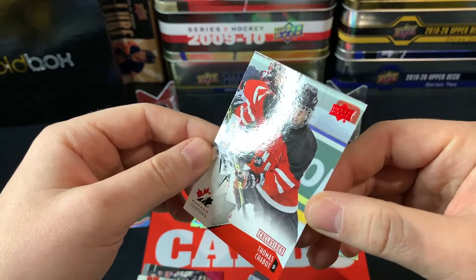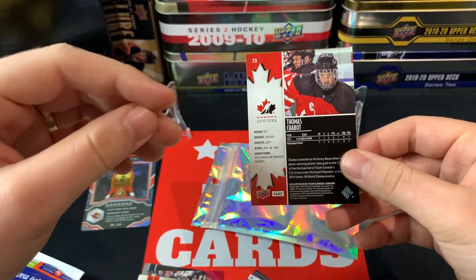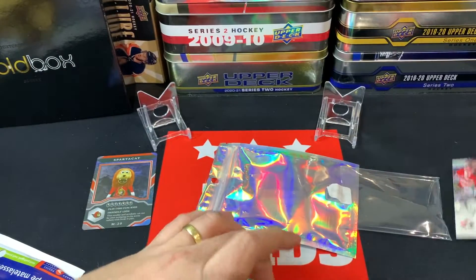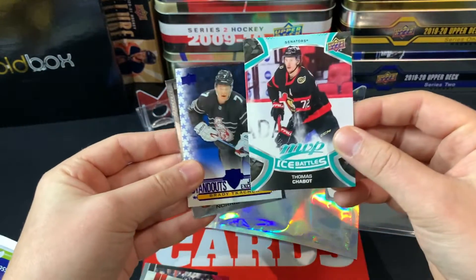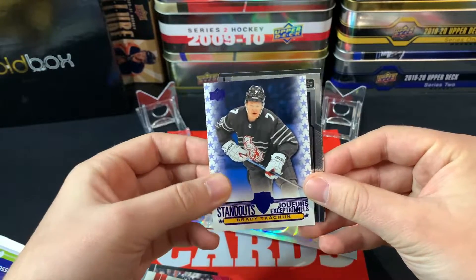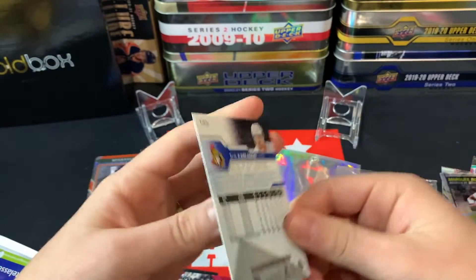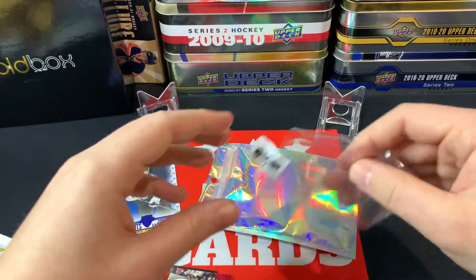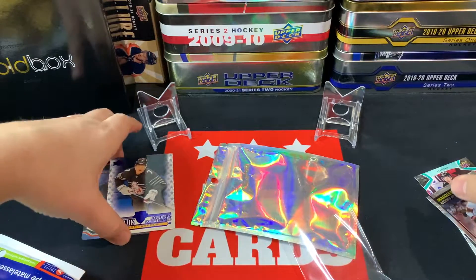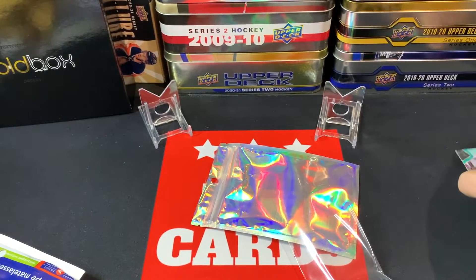We also got a Thomas Chabot Exclusives from Team Canada Juniors, numbered 39 out of 199 — really nice, that'll hop into the PC. That 2015 Team Canada Juniors must have been an expensive box because that was the McDavid juniors. We got Thomas Chabot Ice Battles as well, Brady Tkachuk All-Star Standouts from last year's Tims, Josh Norris Marquee Rookies, and an Erik Karlsson base card from 16-17 Upper Deck Series One. Thanks to Snipe City Cards for the care package!